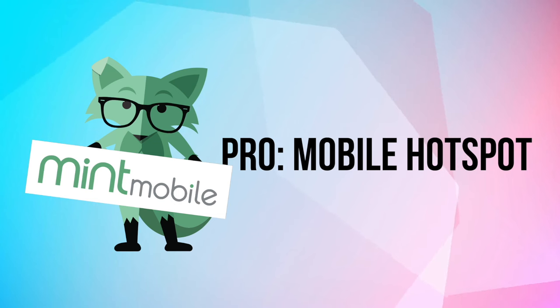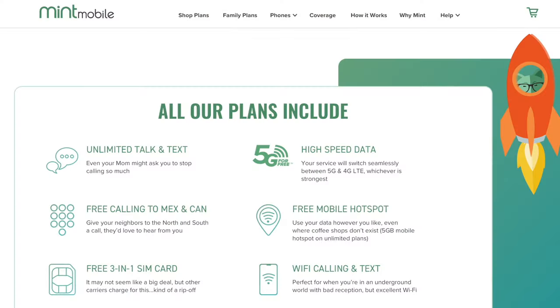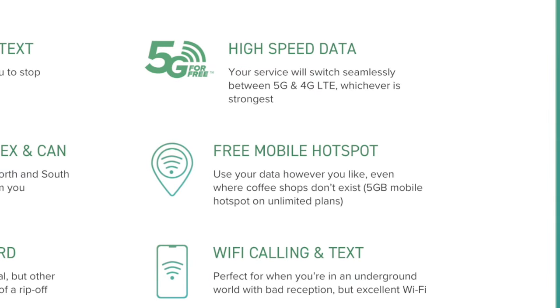Another great feature is that with the unlimited plan you get five gigabytes of mobile hotspot totally free. Not only do you get unlimited data, but you also get that hotspot capability, which has been very helpful. We actually had a power outage a couple of days ago and it came in really handy — I used the mobile hotspot on my laptop to send emails and access the internet.